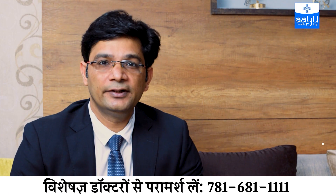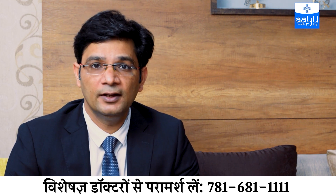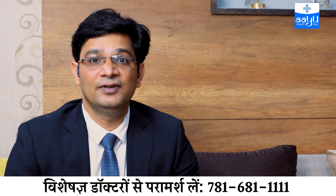Hi friends, I am Dr. Eddie Kilji, Director of Gastroenterology Hospital. Today I want to discuss a very common topic that we face in day-to-day practice, and that is acidity and reflux.